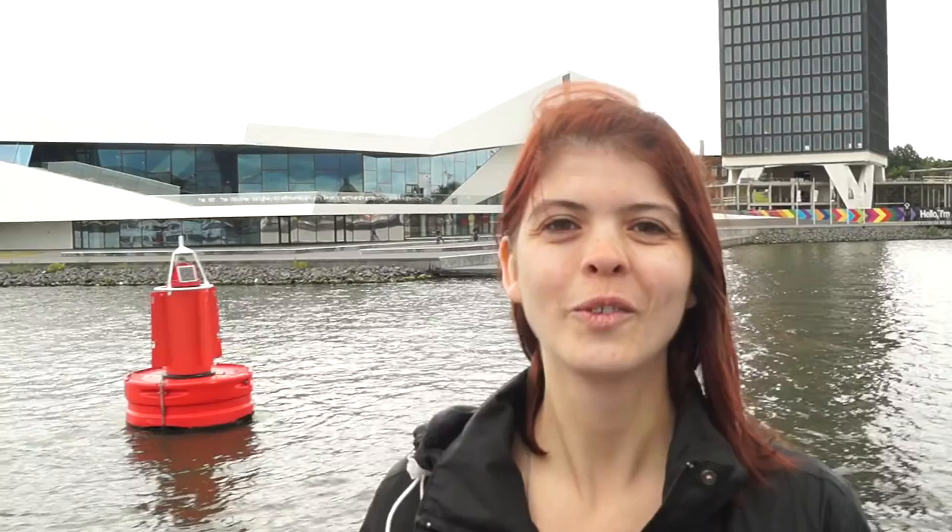This is the Amsterdam Eye Film Museum. It's really cool — there's a restaurant inside, a cinema and exhibitions. What do you think it looks like? I've tried to figure it out myself and I have no idea.